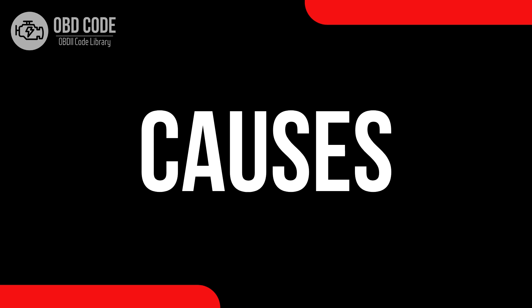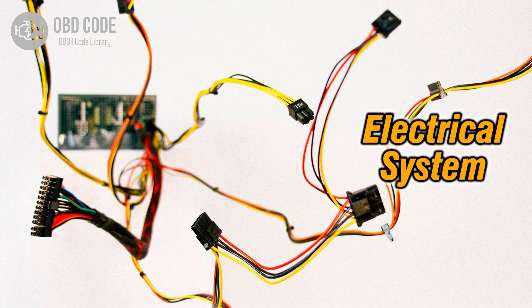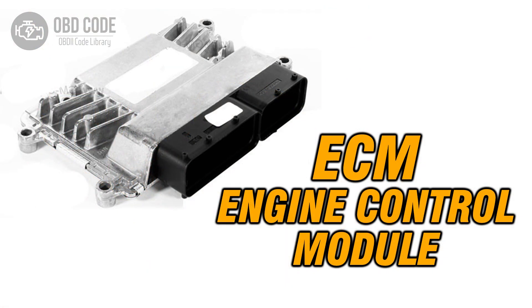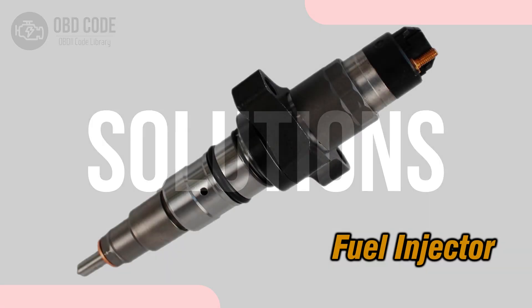Causes of code P0206: 1. Malfunctioning or faulty fuel injector for cylinder 6. 2. Open or shorted wiring in the fuel injector circuit for cylinder 6. 3. Issues with the engine control module (ECM) affecting the injector circuit.